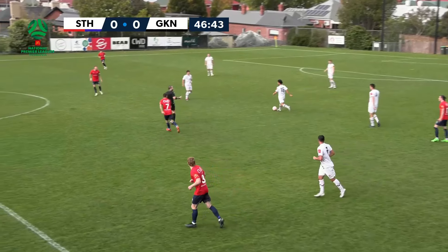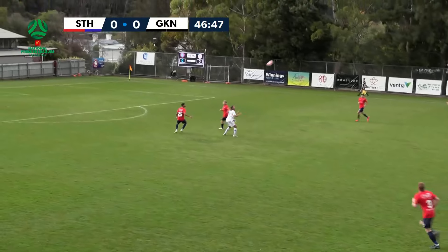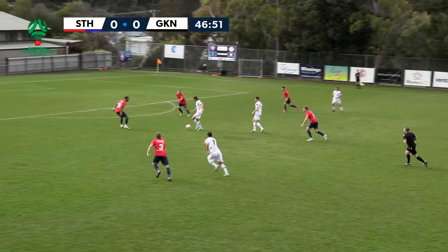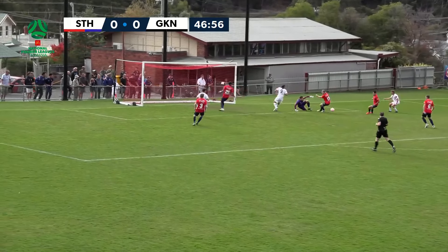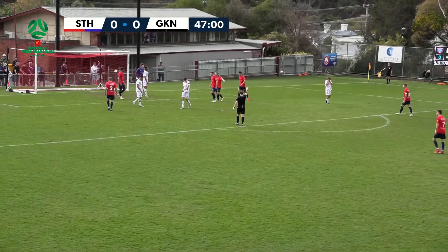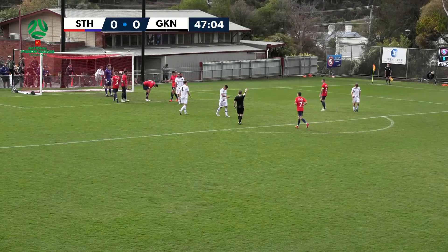Knights now send it forward. Redfern has knocked it down and he'll get it back. This will be an interesting opportunity for Knights. Redfern. Cordwell. It's Mamich. And it's a good save by O'Connell — another really quick little reflex save that Nick O'Connell has had to make. There's two of those today now. Nice little link-up play between the two.